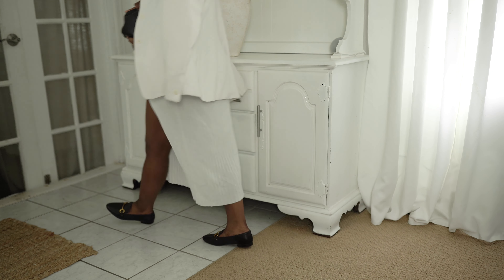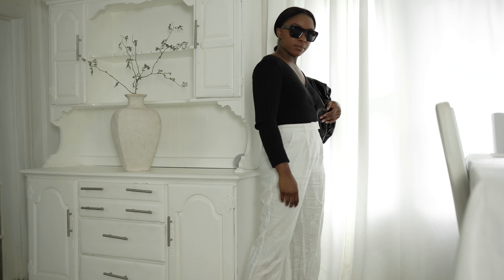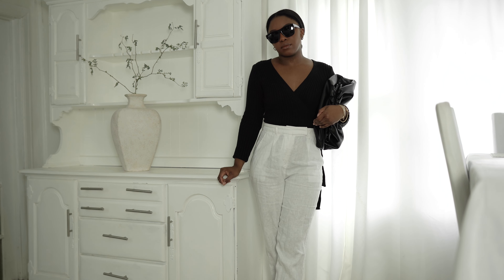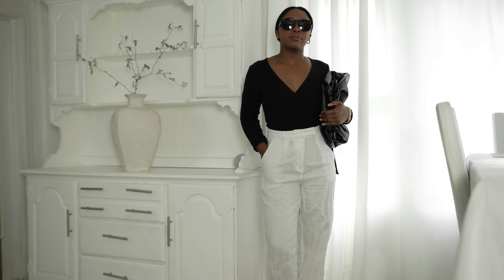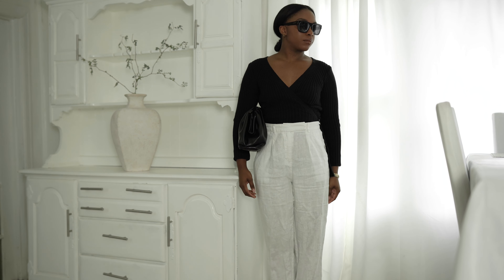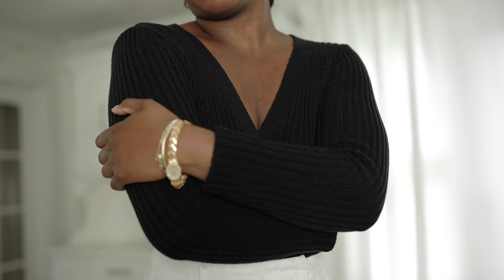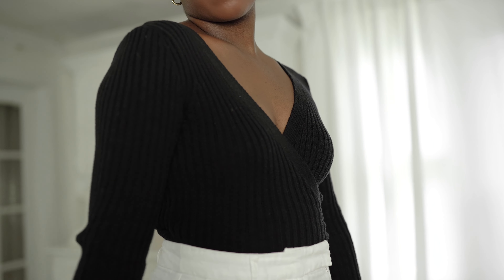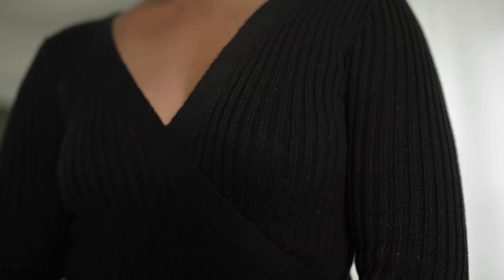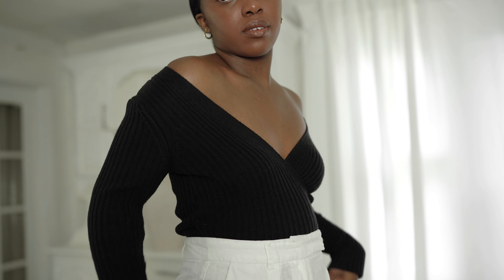The next outfit features that same bag again — it looks great with everything in my opinion. This top I've had for at least four years. It's a wrap top, back when I was really into tops that went around and tied at the side. I still have it because it's perfect for those chilly spring days where you don't want too many layers but it's not warm enough to go sleeveless. It wears well, washes well — an all-around great staple. I recently updated it for myself by wearing it off the shoulder.